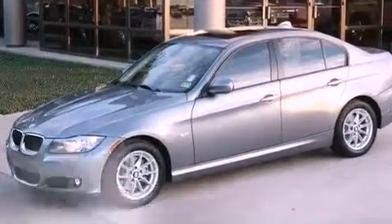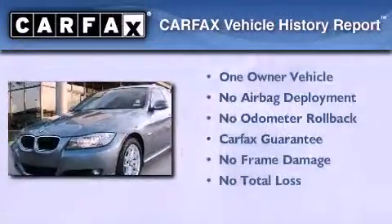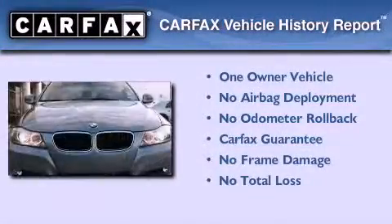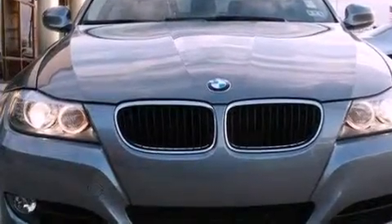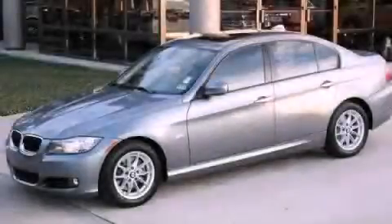This vehicle has less than 20,000 miles. This BMW has had only one owner and it qualifies for the Carfax buyback guarantee. Call now to find out how you can own this breathtaking vehicle.